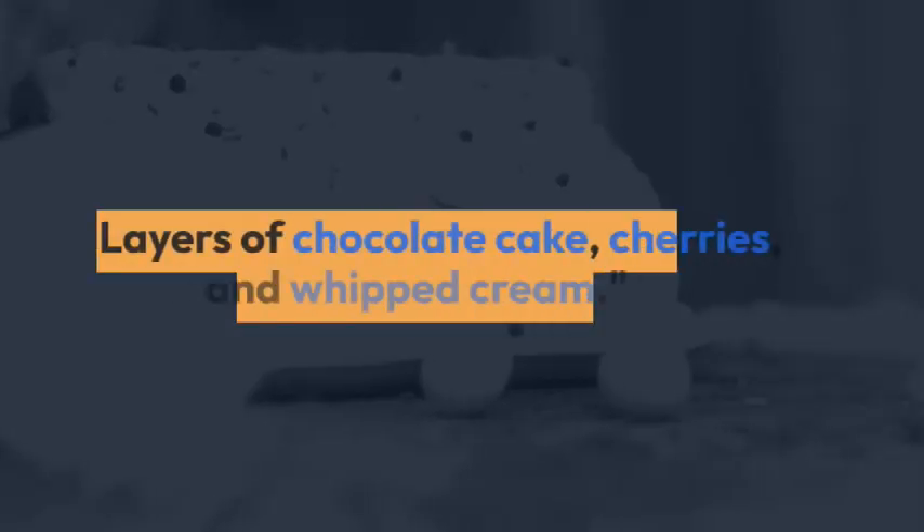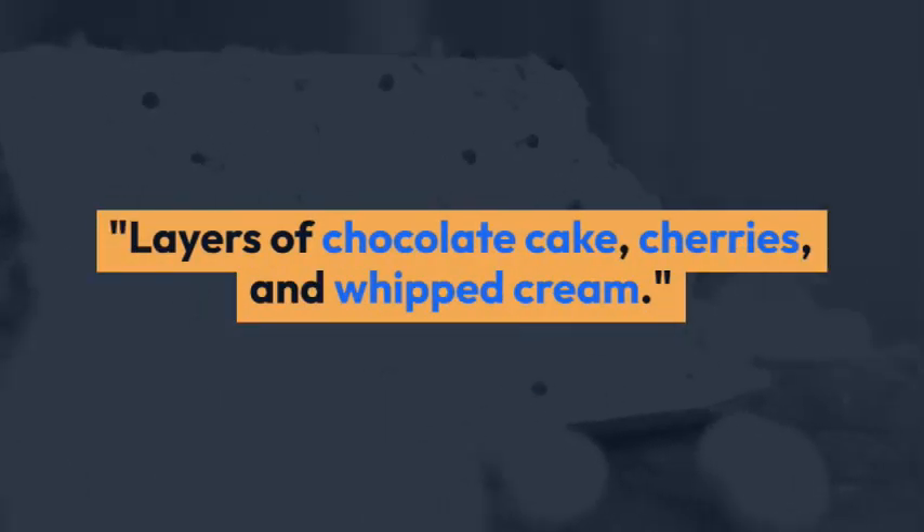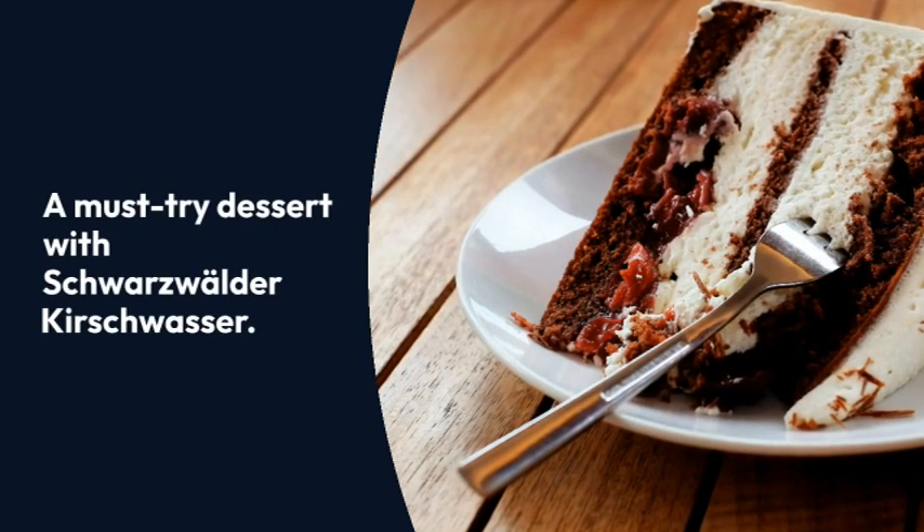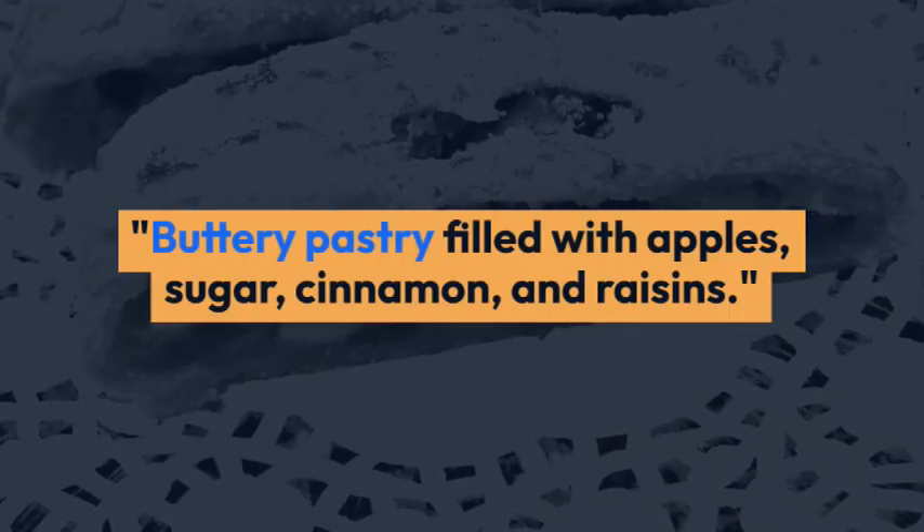Black Forest Cake — layers of chocolate cake, cherries, and whipped cream. A must-try dessert with Schwarzwälder Kirschwasser.